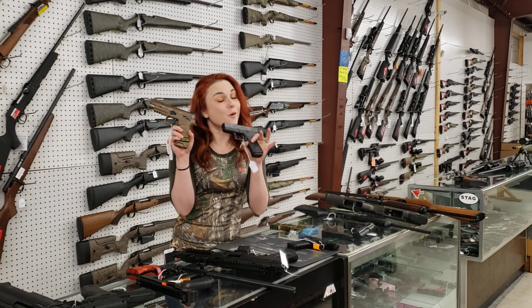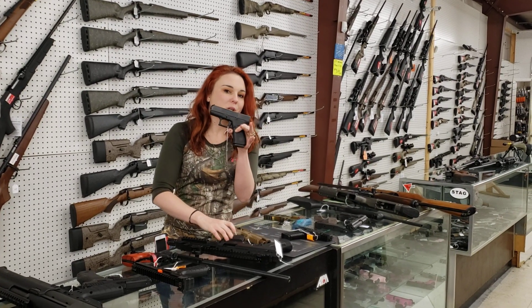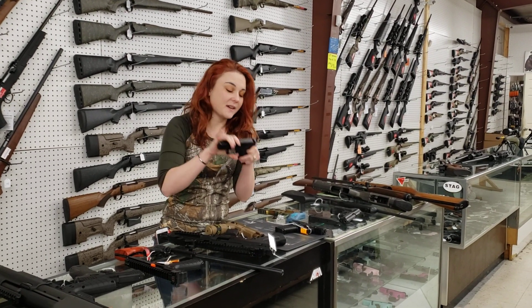I can't say SIG prices or Glock prices on the video, y'all. But we did get the M17s back in, and the 43Xs, y'all. Call me or come in and I'll give you the price.